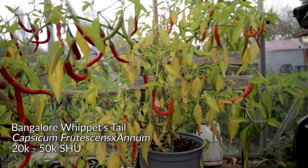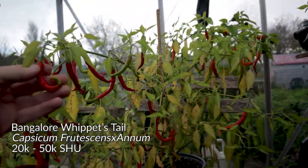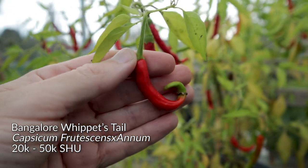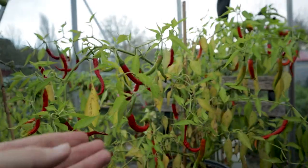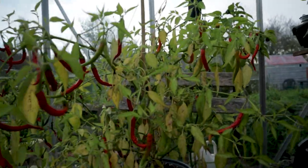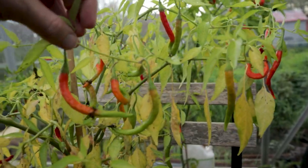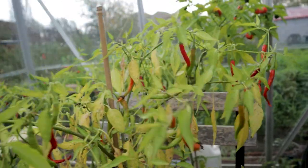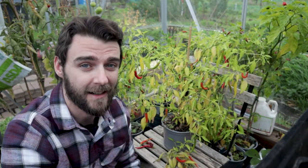You can see this is my Bangalore Whippet's Tail. I wasn't super impressed with the flavor of this one, but it is quite a nice one to have. Quite consistently, the tips just don't ripen — it's very, very strange. This one is mostly ripe with just a small handful of little green pods, so I think this one is going to be one for the compost bin. And while we're here, I thought I'd give you three really quick chili harvesting tips.